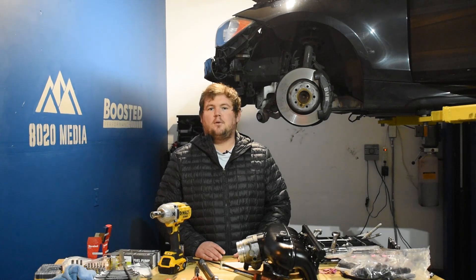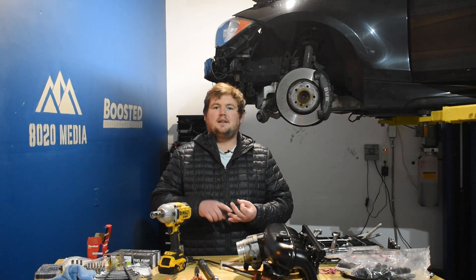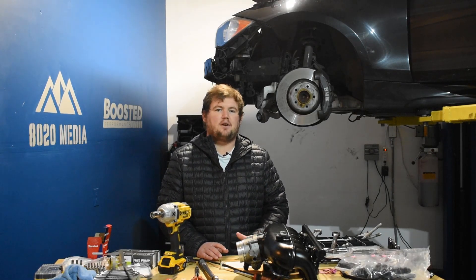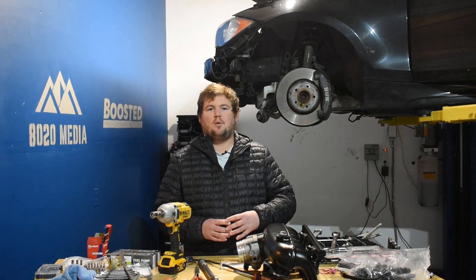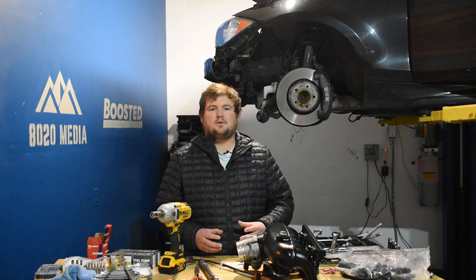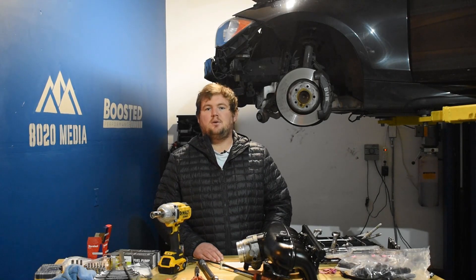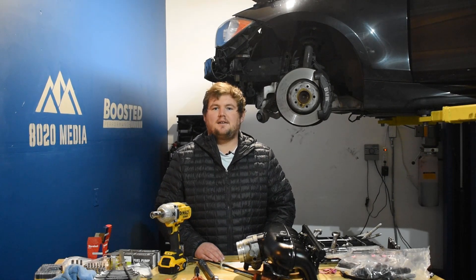That wraps it up for the five best 3.5 EcoBoost mods: a tune, intakes, downpipe, intercooler, and fueling. All of these mods combined can push the EcoBoost anywhere from about 450 to 550 wheel horsepower. The second gen is going to be a little more capable than the first gen, and tuning is really at the heart of all of this — the exact power gains will depend on specifically what tune you're running and how aggressive it is. If you like the content, hit that like button, subscribe to the channel, and come back for more content. Thanks, guys.